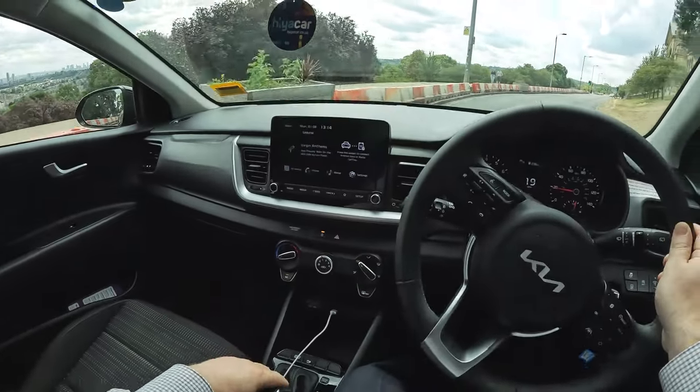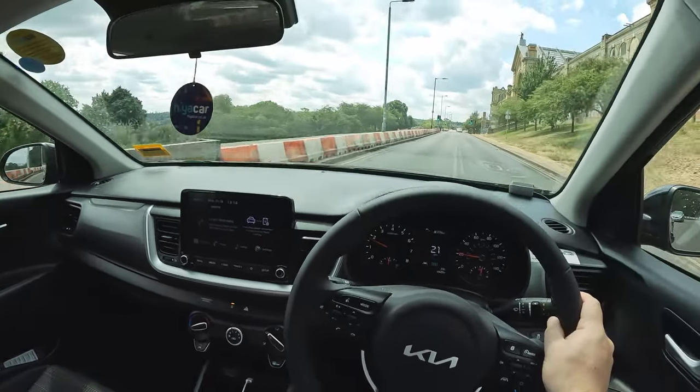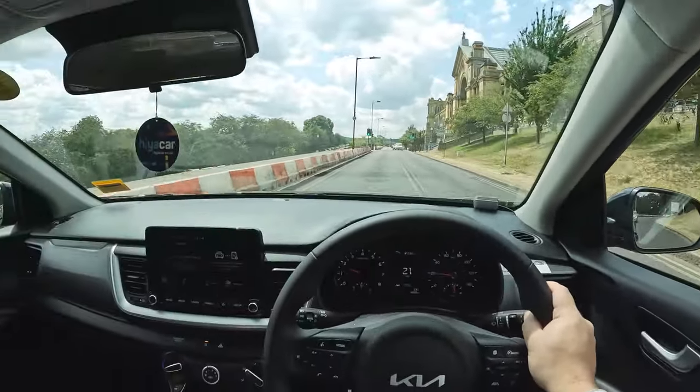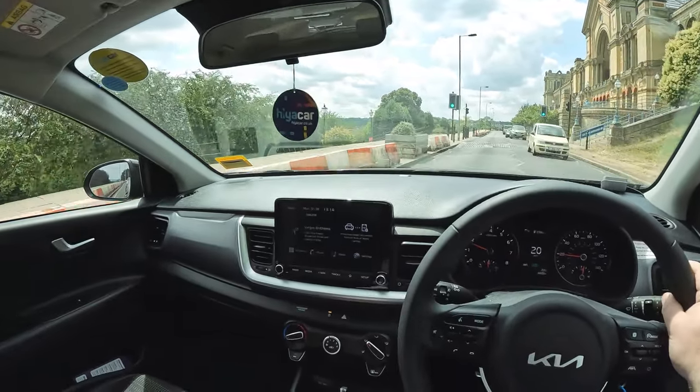Rivals for the Stonic kick off very close to home, because the Hyundai Kona shares a platform and running gear with the Stonic but comes in a more adventurous shape with a broader range of engines and the options of an auto box and four-wheel drive. There's also an EV model on offer.